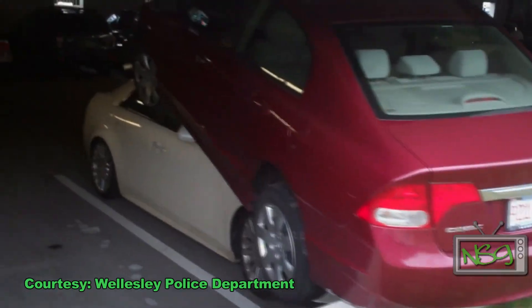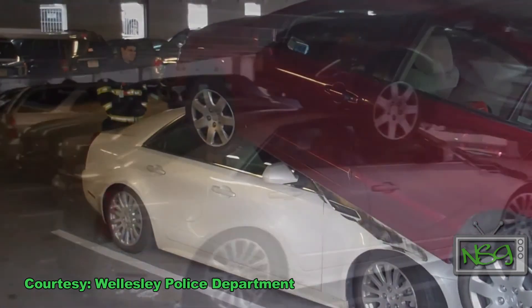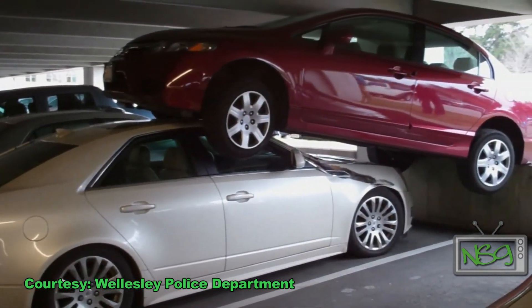How do you keep the 2008 Motor Trend Car of the Year down? With an 8th generation Honda Civic, of course. A video posted by the Wellesley Police Department shows that a parking garage couldn't protect this Caddy from Honda power. Luckily, nobody was injured.